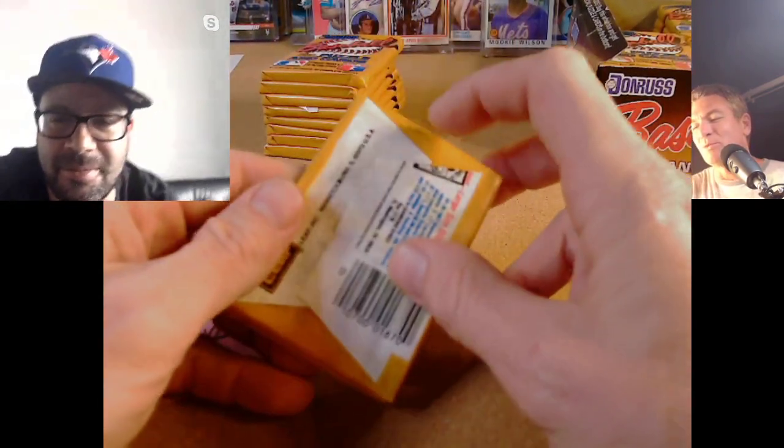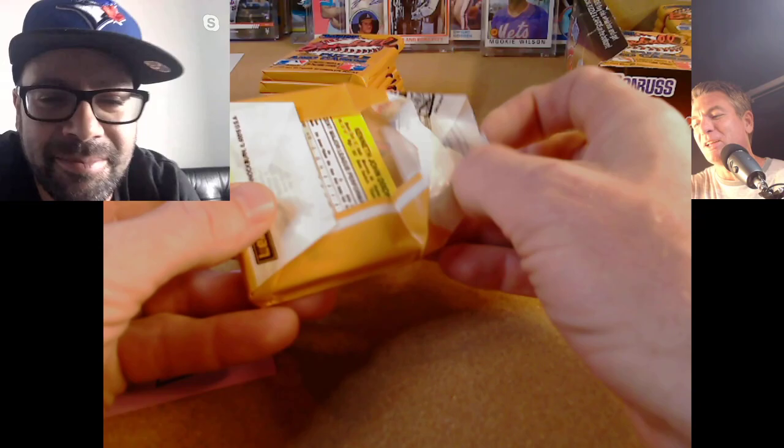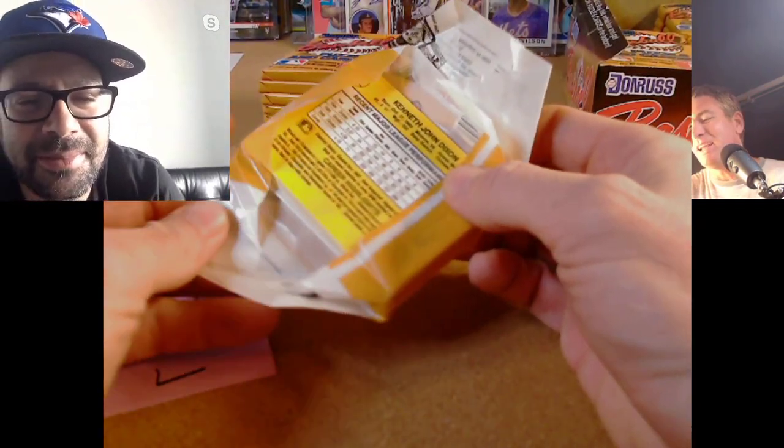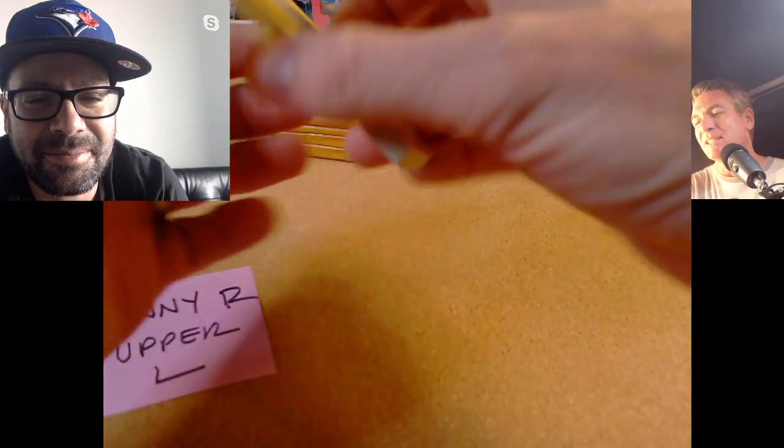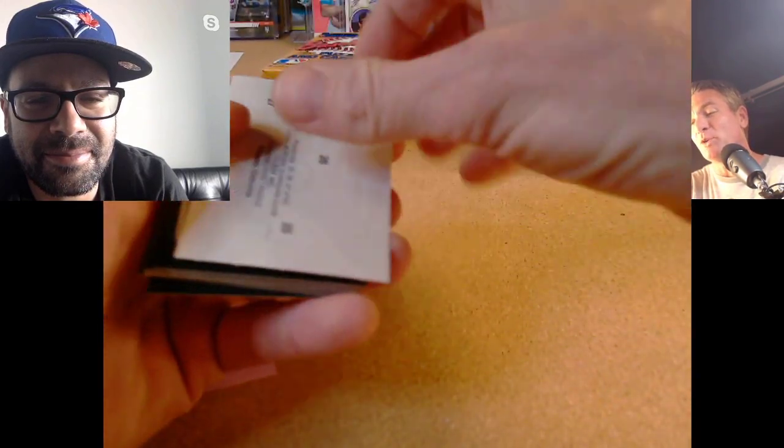For the record, 1987 is probably all around one of the best years for baseball cards of all time. The 87 Topps set, this Donruss set, and the 87 Fleer set — these are three loaded sets. Everybody was collecting, and after consecutive 86-87, people were buying these by the millions. Nothing hotter than 87 cards.